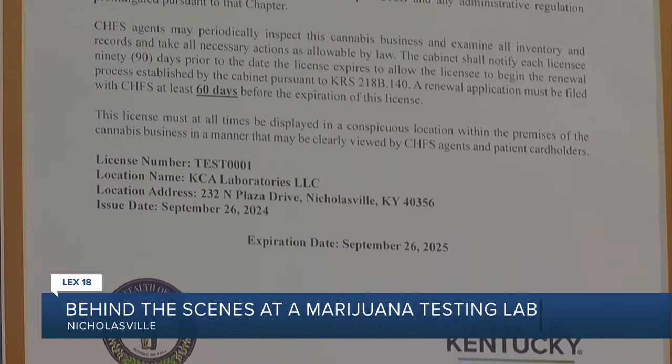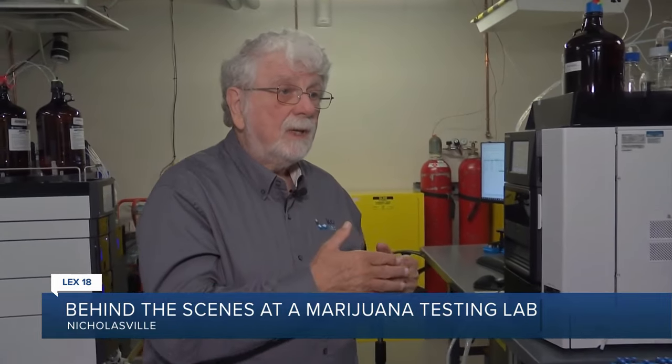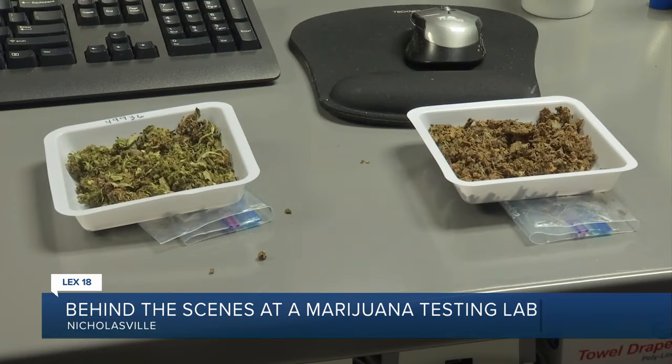Well, it's really exciting. I'm happy to hear that Kentucky has moved in this direction, and we're happy to be a part of it. Here's where samples of product like hemp are prepared, then they're tested and analyzed with the results sent off to clients.